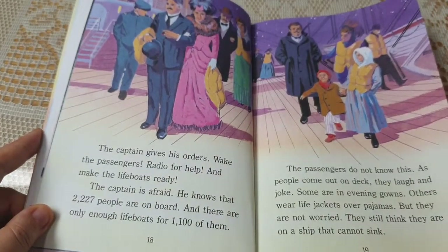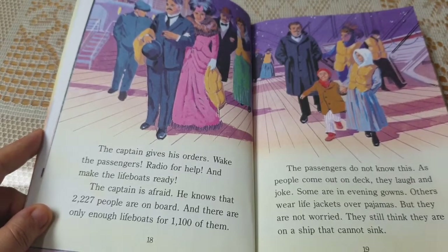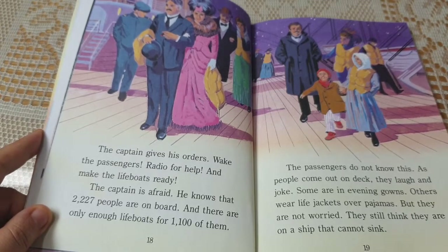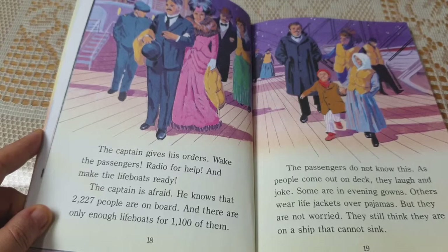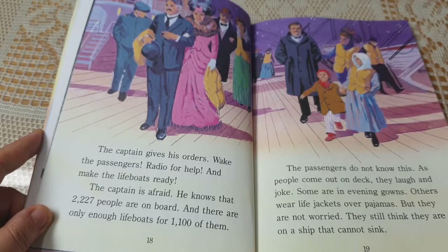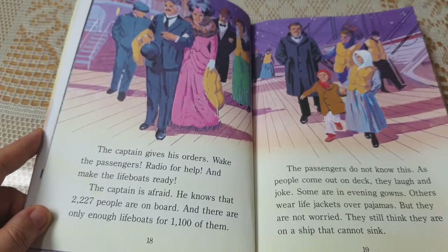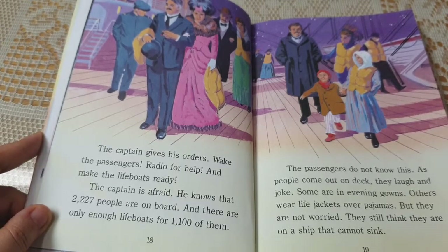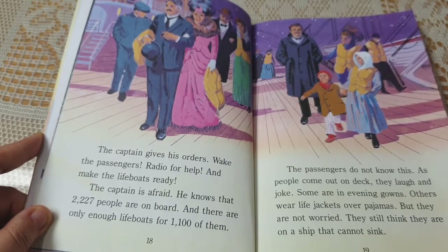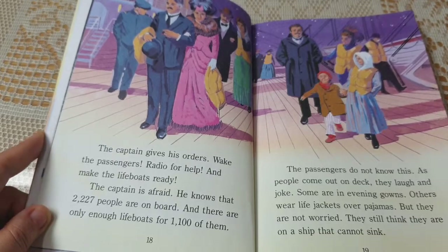The captain gives his orders: wake the passengers, radio for help, and make the lifeboats ready. The captain is afraid. He knows that 2,227 people are on board, and there are only enough lifeboats for about 1,100 of them. The passengers do not know this. As people come out on deck, they laugh and joke. Some are in evening gowns. Others wear life jackets over pajamas. But they are not worried. They still think they are on a ship that cannot sink.